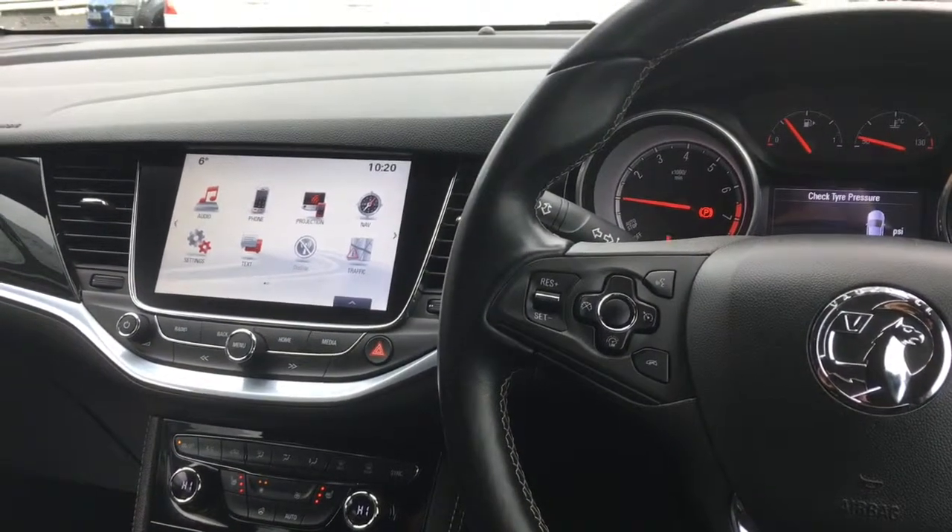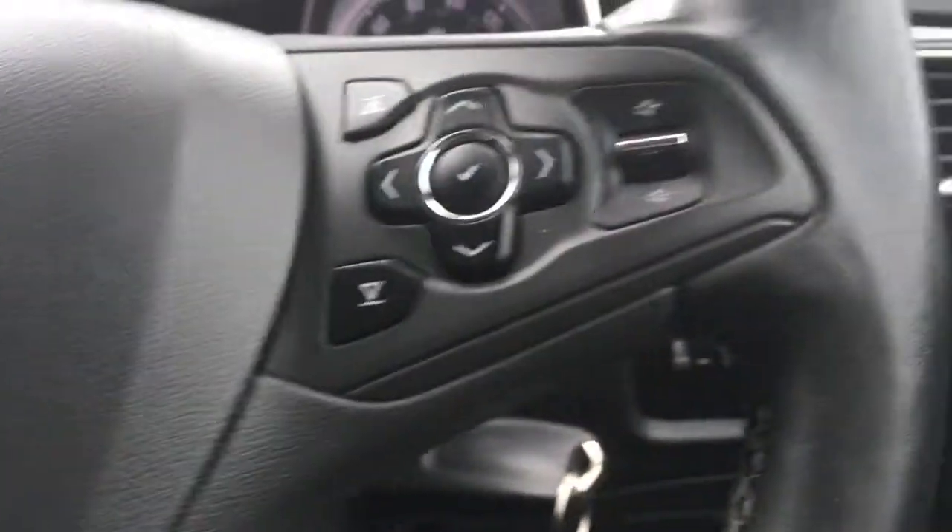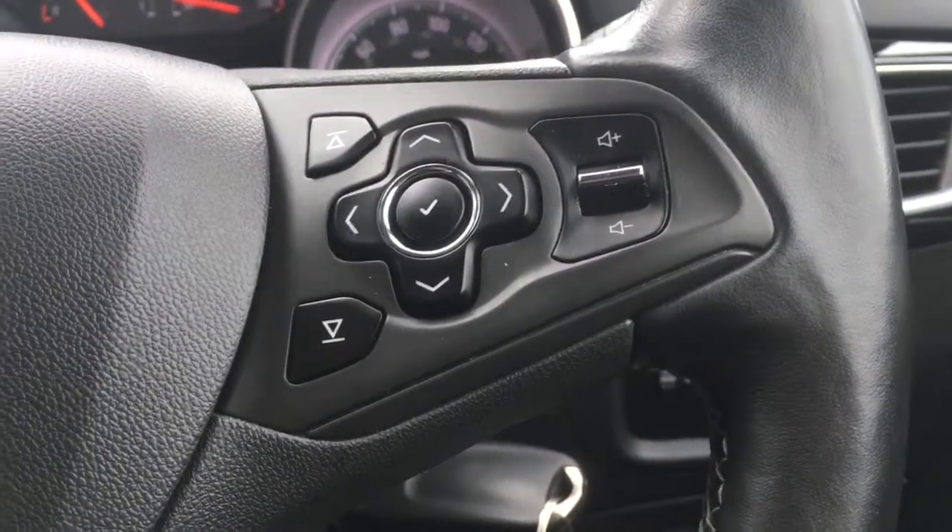Okay, so I'm now just going to give a brief overview of some of the interior features. So we've got cruise control over here, and we've got audio volume controls just there.